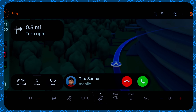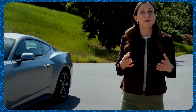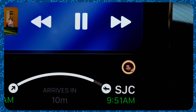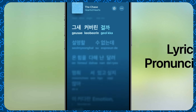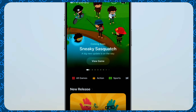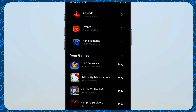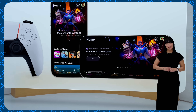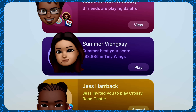CarPlay and CarPlay Ultra got updates with the liquid glass design and widgets — Flighty was shown as an example — plus live activities for safer driving. Music, Maps, and Wallet also got updates: translated lyrics, route suggestions, order tracking, and refreshed boarding passes in Wallet. There's also a brand new Games application covering Apple Arcade and regular games, with leaderboards, suggestions, screenshots, and sharing all in one place.